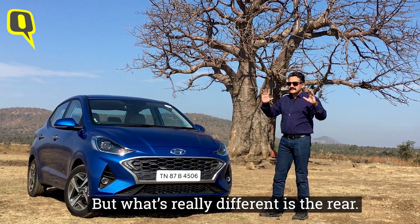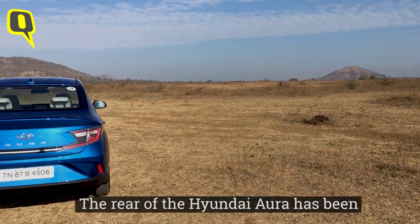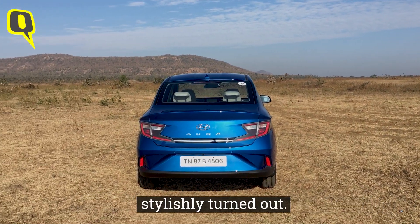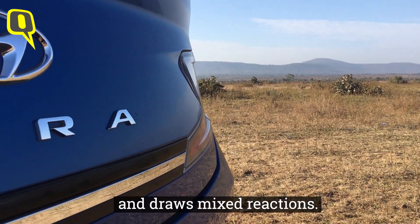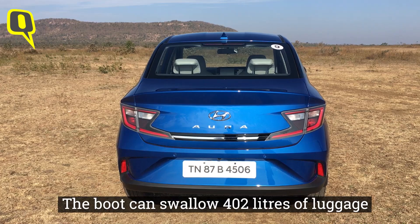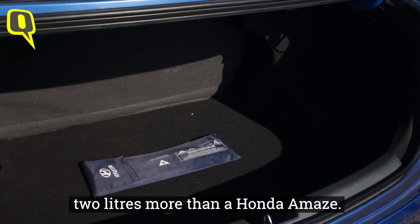But what's actually really different is the rear — the boot. The rear of the Hyundai Aura has been stylishly turned out, but it seems a bit overdone and draws mixed reactions. The boot can swallow 402 litres of luggage, two litres more than a Honda Amaze.